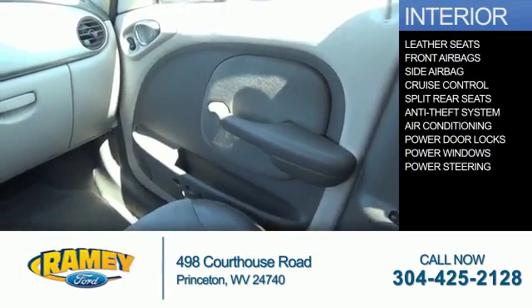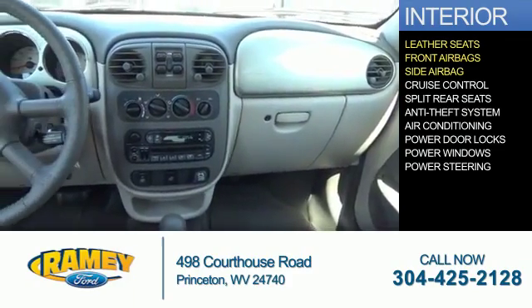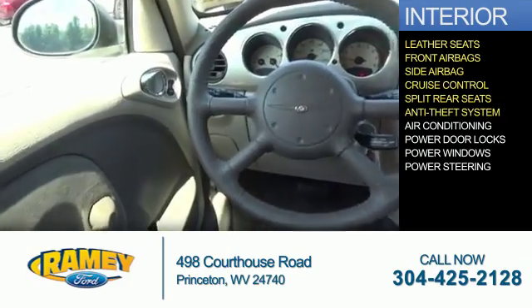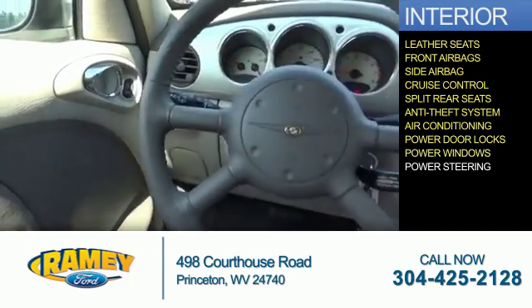Inside you'll find leather seats, front airbags, side airbags, cruise control, split rear seats, anti-theft system, air conditioning, power door locks, power windows, and power steering.